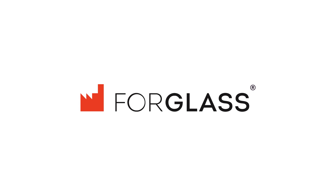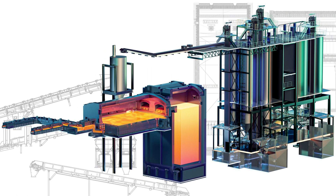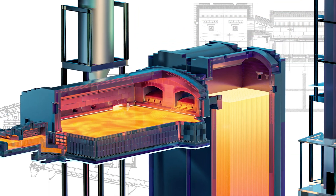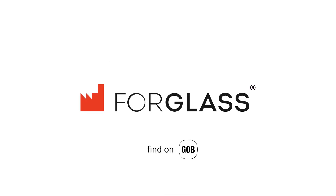We'd love to thank 4Glass for sponsoring this episode. 4Glass is a technology company specializing in the design and construction of glass furnaces and batch plants for producers of all types of glass. Learn more about 4Glass company on Glass Open Book.